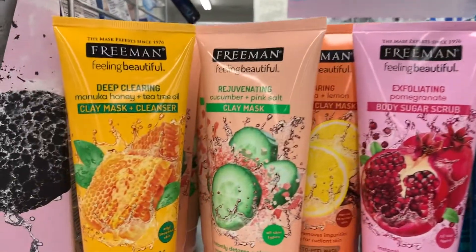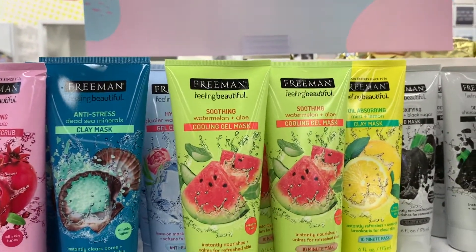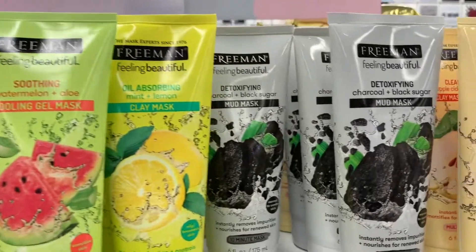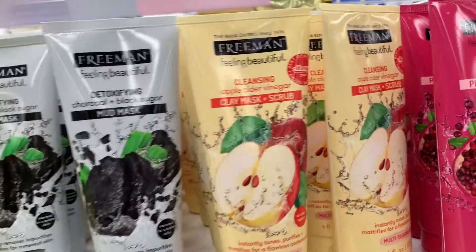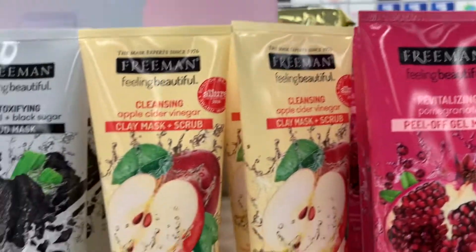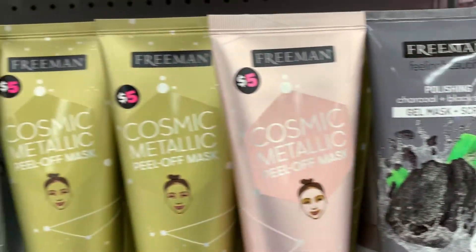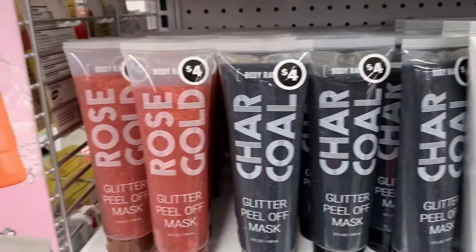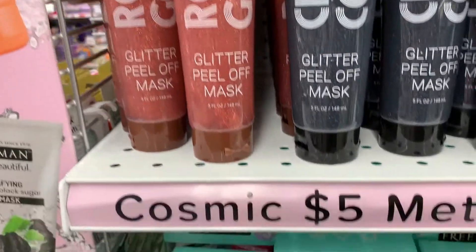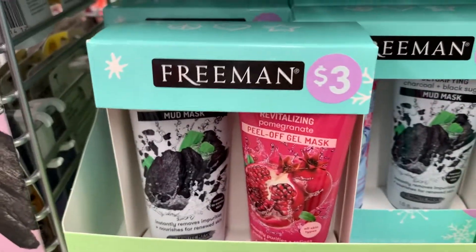I'm going to get a couple of the Freeman — those are cool. All different kinds: they have the hydrating cactus, the apple — what a good selection actually. Here they have the charcoal, and these are all four dollars, and these are three dollars.